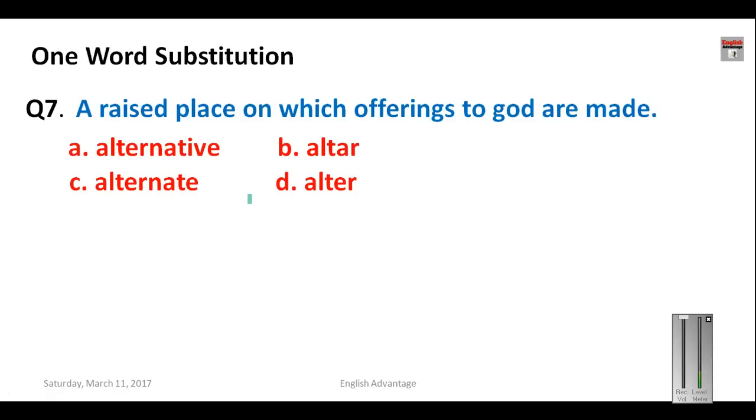Question number seven: a raised place on which offerings to God are made. Options given are: alternative, alternate, alter (A-L-T-E-R), and altar (A-L-T-A-R). Alternative means option, alternate means one after the other, and 'alter' (A-L-T-E-R) means to change. The correct answer is 'altar' (A-L-T-A-R) — a raised place for offerings to God. Your answer is B.